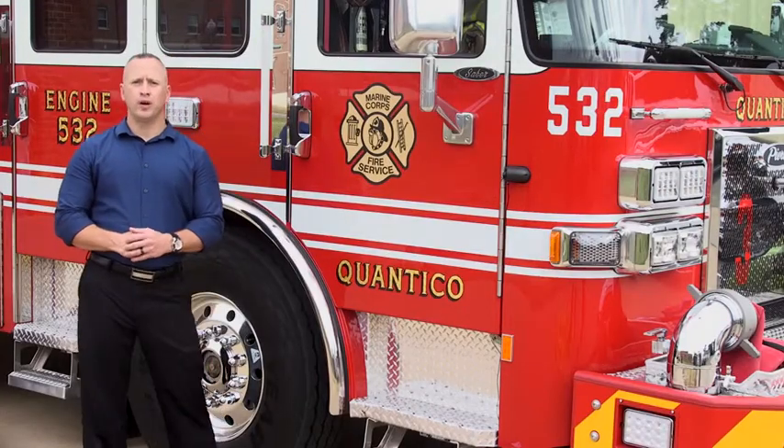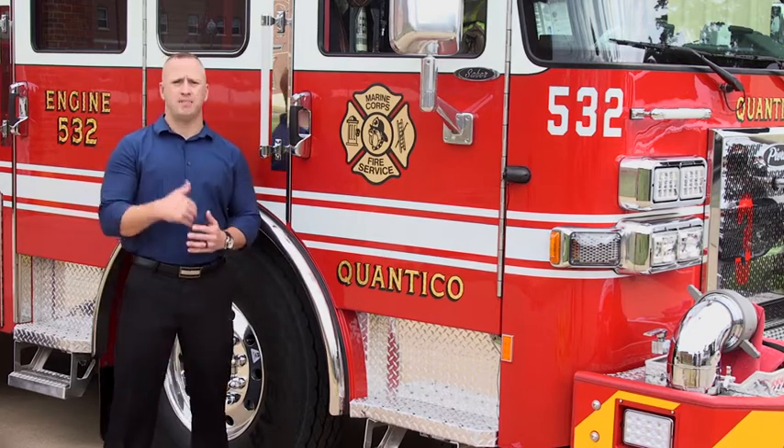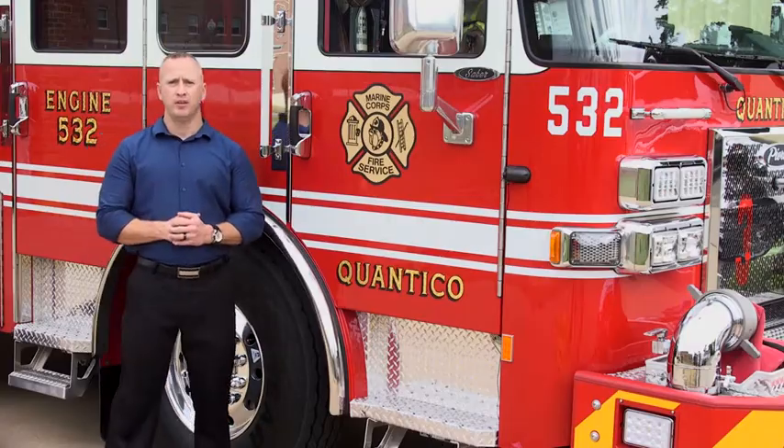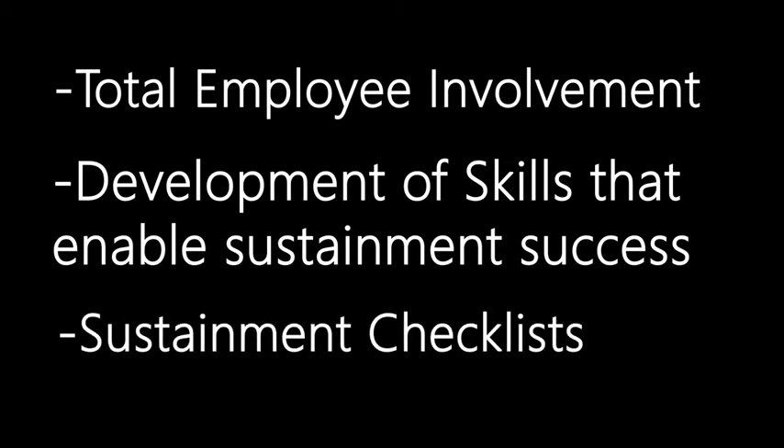Now that Station 31 has standardized their equipment, they need to ensure that the gains they've made are sustained. This can be accomplished through three primary objectives: the first is total employee involvement; the second is the development of skills needed to ensure sustainment; and the third is continued success through sustainment checklists.